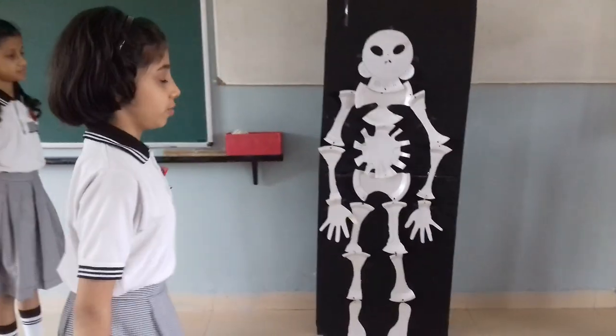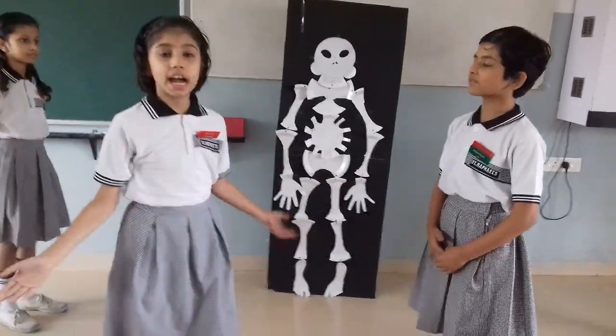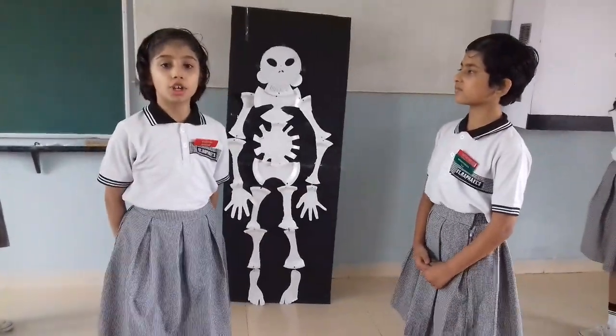Come, let me show you. See, nothing happened to your heart and lungs because of the rib cage.